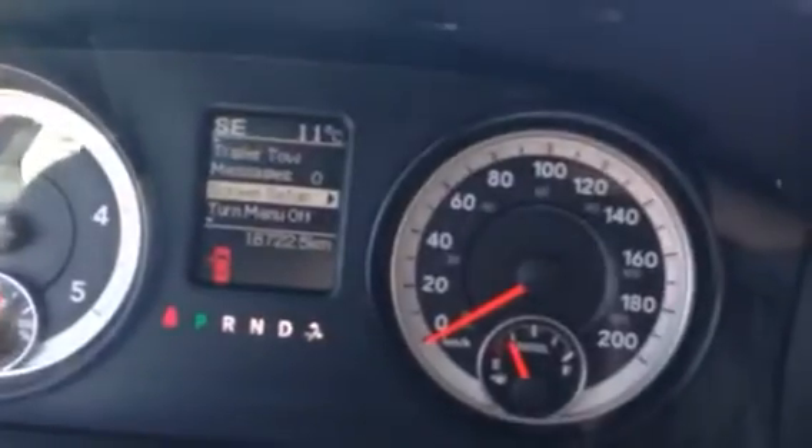With only 18,000 kilometers on this, there is still lots of life left in it. There is a bunch of little compartments here, your center console also has your USB and auxiliary input down there. If you need the seating for six, just push it up and you have your extra seat.